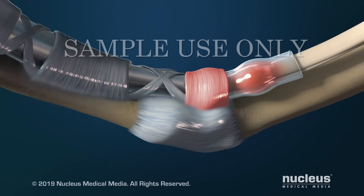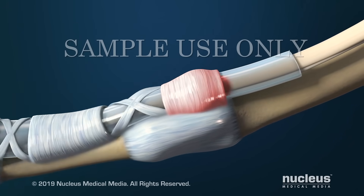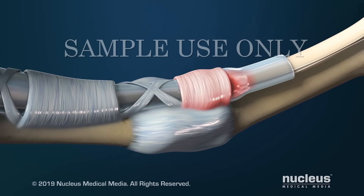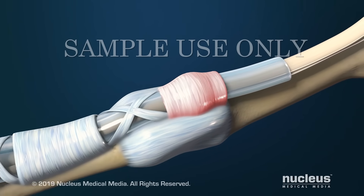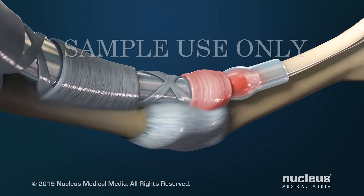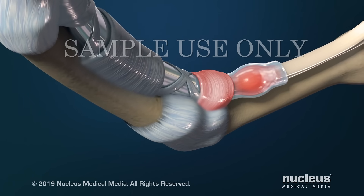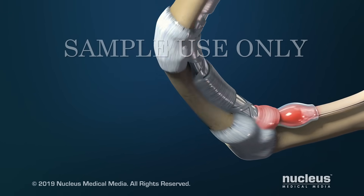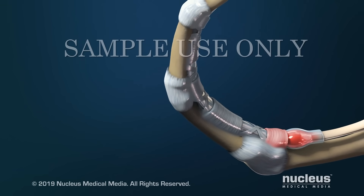When you bend your finger, the swollen area on the tendon may cause a catching or triggering sensation as it initially gets hung on the pulley and then slips underneath. If not treated, the tendon may swell enough that it cannot pass beneath the pulley. As a result, your finger may get stuck in a bent position.